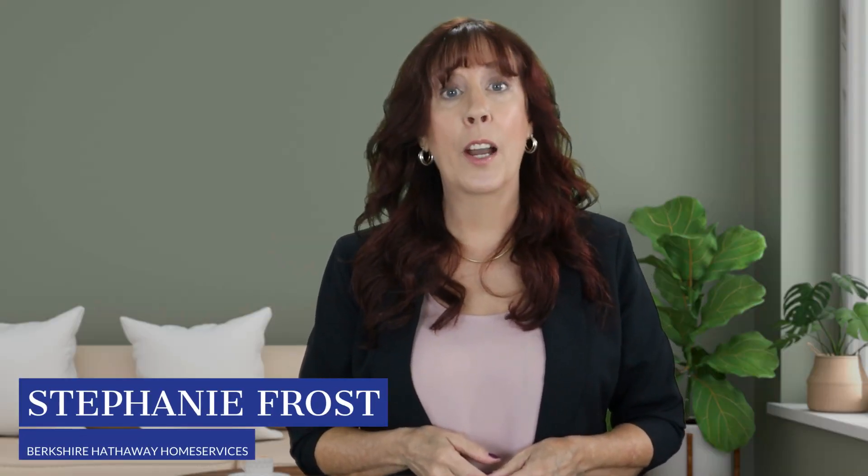Hi there, and welcome back. I'm Stephanie Frost, an agent with Berkshire Hathaway Home Services. I've lived here in the Ocala area for well over 30 years, and Florida for a whole lot longer than that. I'm not going to say how long, because a lady never likes to tell her age. But let's just say I know what I'm talking about when it comes to Florida — been there, done that.